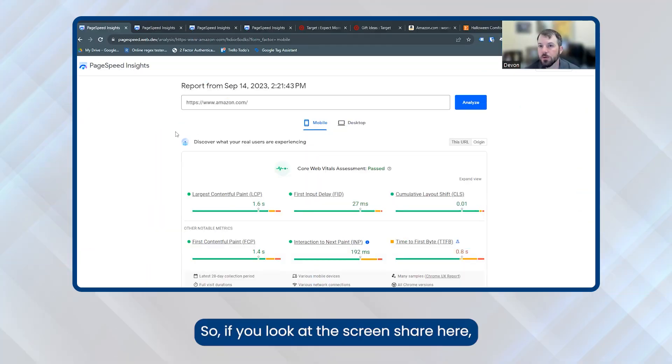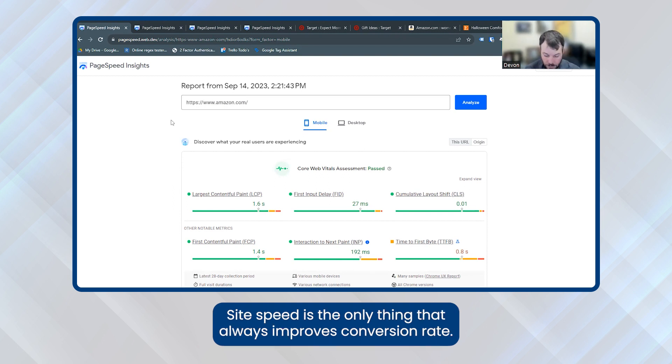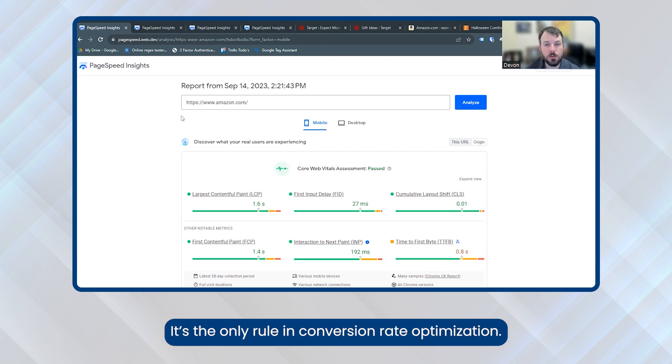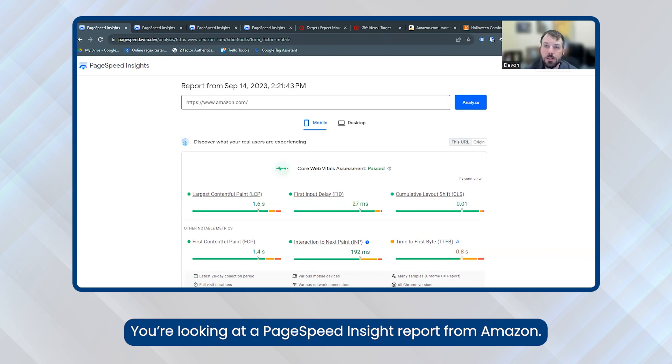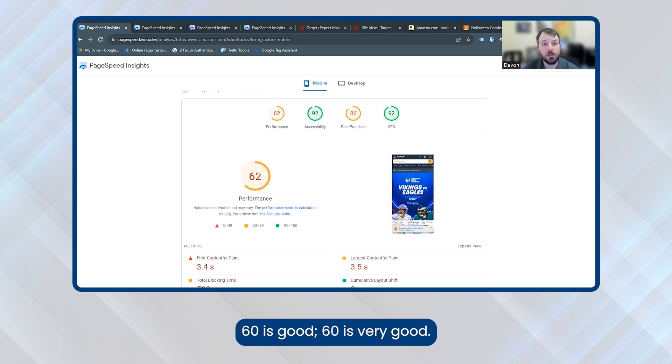If you look at the screen share here, our first tip is to work on site speed and address any issues. Site speed is the only thing that always improves conversion rate. If you can improve your site speed, you will improve conversion rate — it's the only rule in conversion rate optimization. One of the ways we benchmark and measure this is with Google PageSpeed Insights. You're looking at a PageSpeed Insights report from Amazon. Your goal is to achieve a score of 80 — 80 would be ideal.